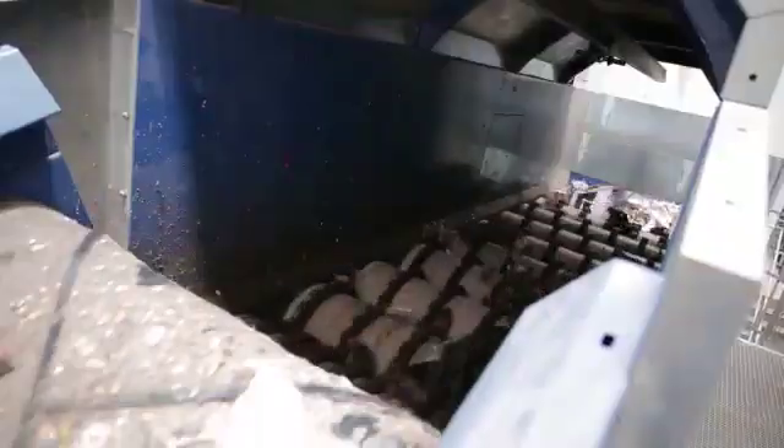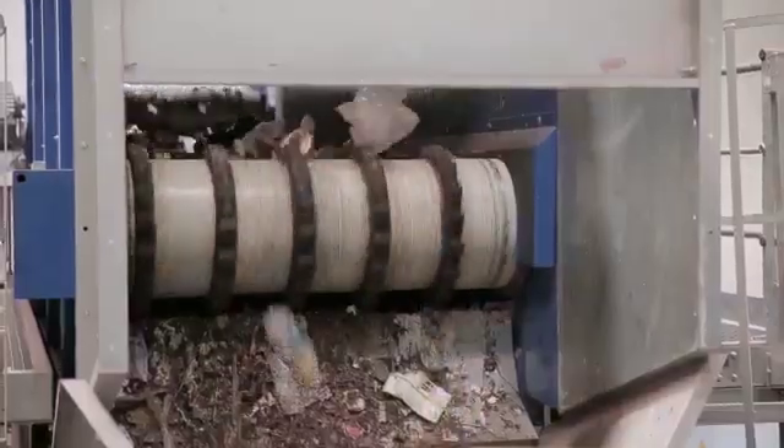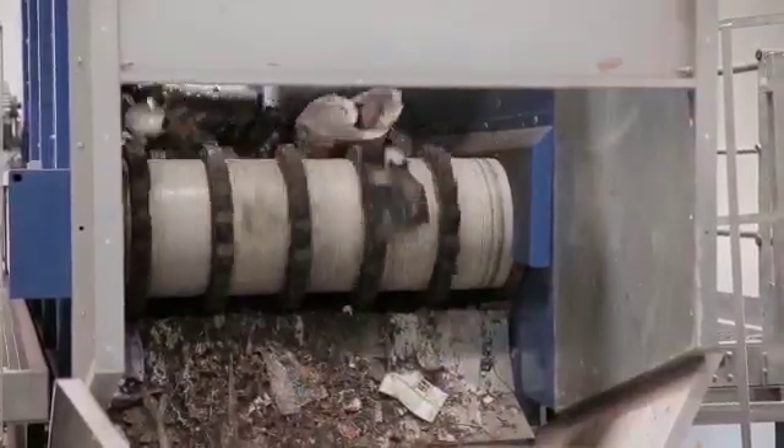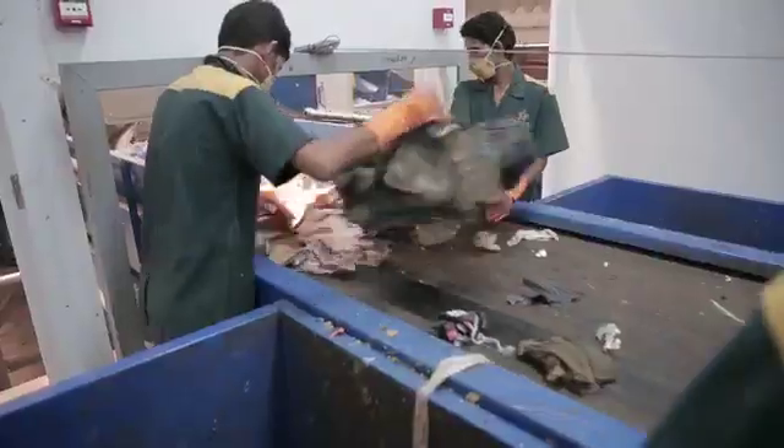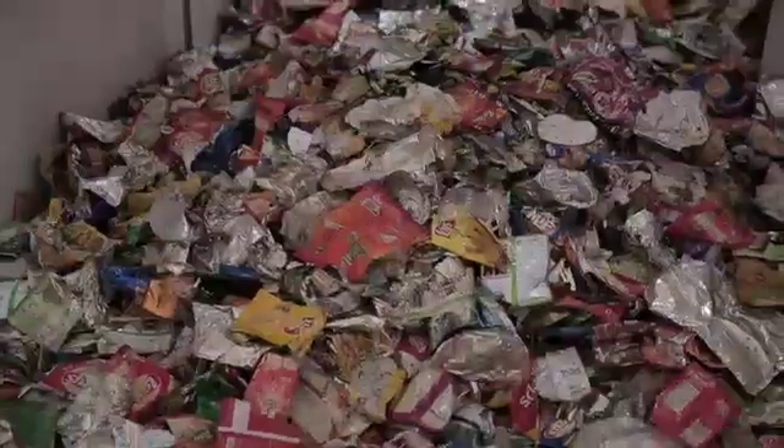The bags are automatically opened and the contents are carried by a conveyor to the mechanical roller screen, where large sized recyclables are screened and transferred onto the sorting line, and the waste is sorted into multiple recyclable fractions.